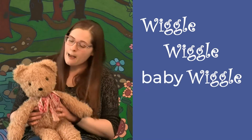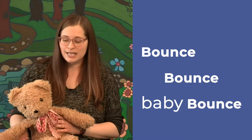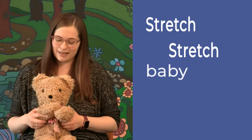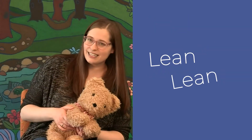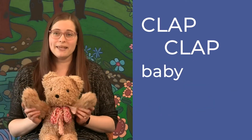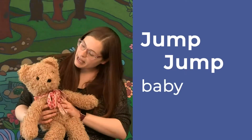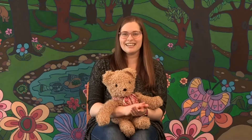Let's go ahead and give it a try. Wiggle, wiggle, baby wiggle. Bounce, bounce, baby bounce. Stretch, stretch, baby stretch. Lean, lean, baby lean. Clap, clap, baby clap. Jump, jump, baby jump. Yay, very good!